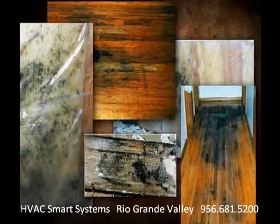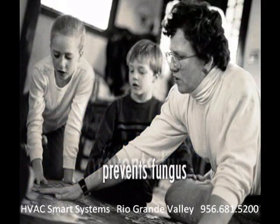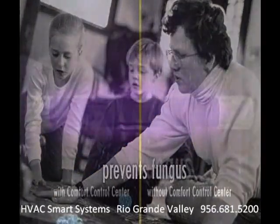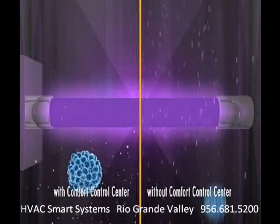Another thing you'll like about the Simple Systems Comfort Control Center is the way it improves the quality of the air you and your family breathe. Lower humidity reduces the possibility of mold in ducts and other places. It helps prevent fungus — especially important for those with allergies or asthma. And the lower fan speed makes auxiliary air cleaning devices work better because the air stays in contact with the devices longer.